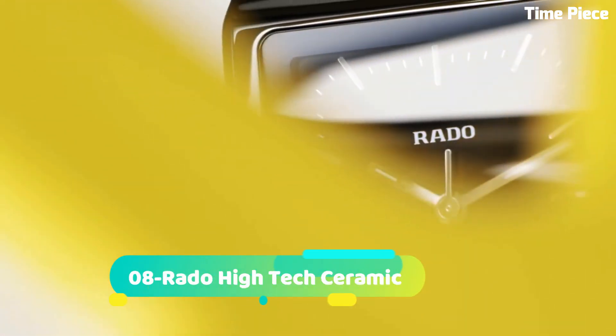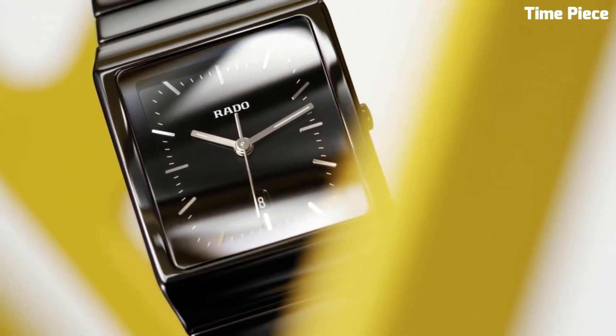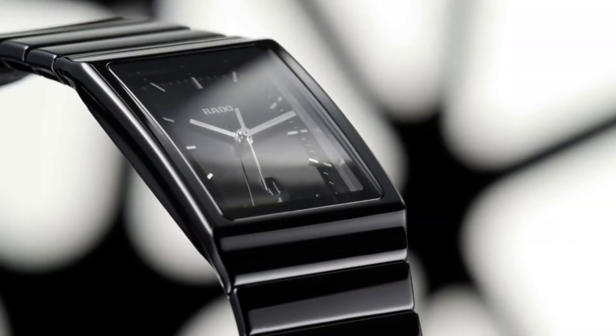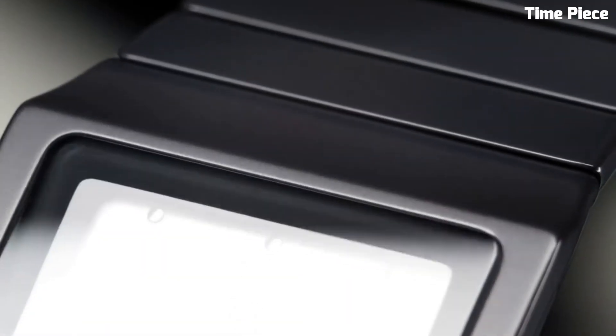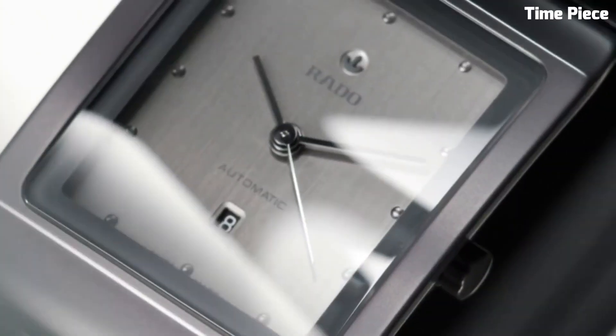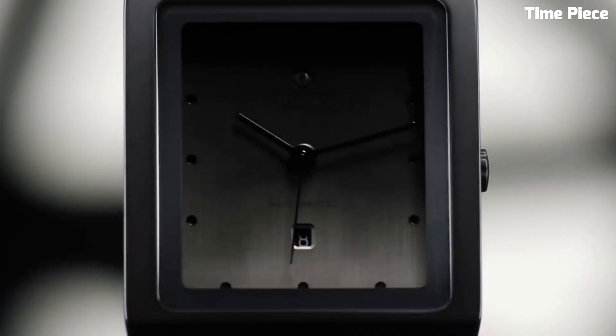Number 8: Rado High-Tech Ceramic — a testament to innovation and durability. Its unique composition of high-tech ceramic, renowned for its lightweight and scratch-resistant properties, forms a sleek and enduring timepiece. This cutting-edge material is not only aesthetically striking, but also hypoallergenic, ensuring comfort for all wearers.